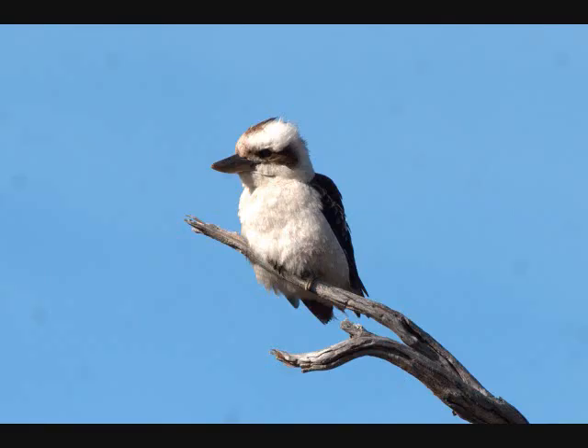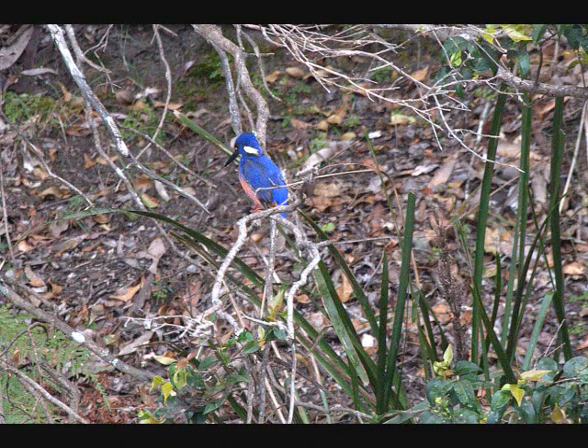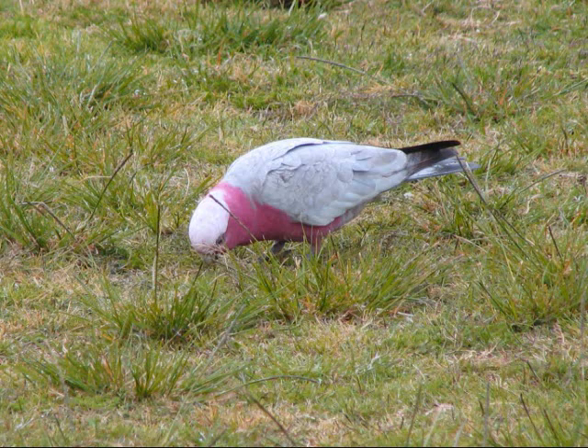And this is a laughing kookaburra. Here is a royal spoonbill in Royal National Park. And an azure kingfisher, also in Royal National Park. And a superb lyrebird. And a galah.